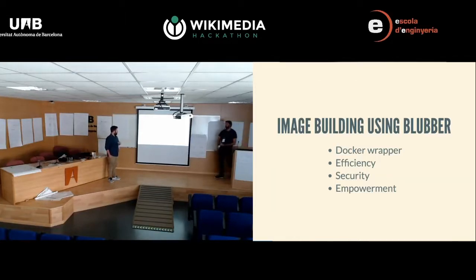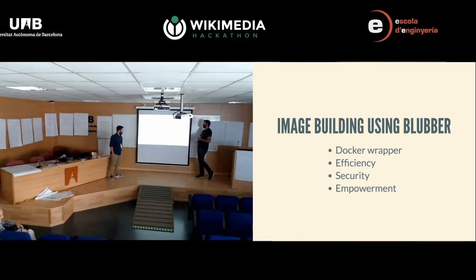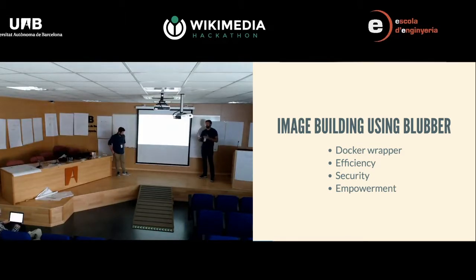This brings us to one particular tool we implemented for the deployment pipeline, which is called Blubber. It was named because it has to do with wrapping Docker in a nice, happy layer. It was necessary for a few different reasons we identified when we looked at Dockerfiles. We saw opportunities for more efficiency in the way Docker caches things — it's kind of opaque to the user — so we wanted to make that more deterministic in the pipeline when testing application changes.